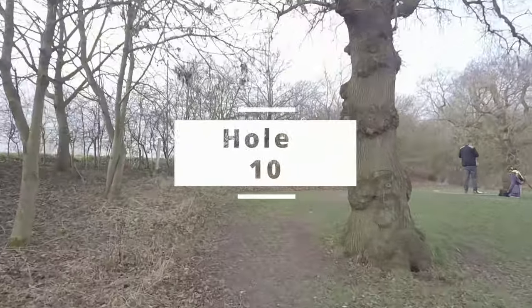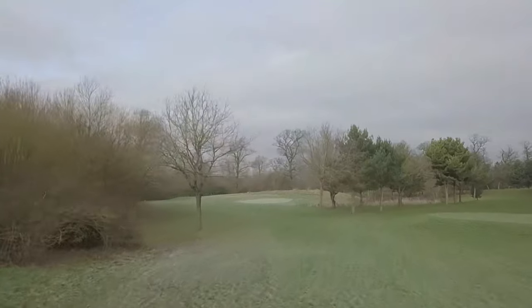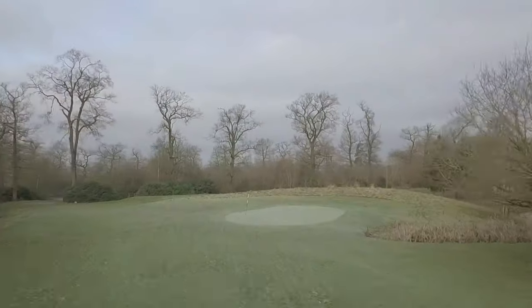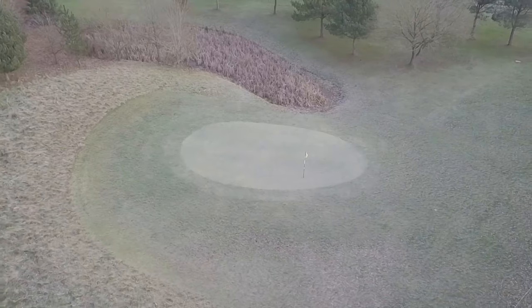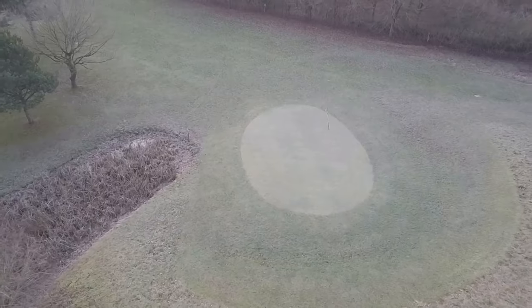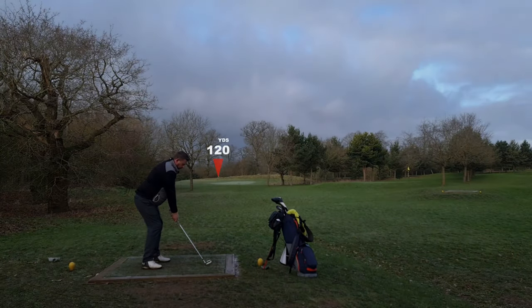Okay, so hole 10 — 122 yards, stroke index 5. But there is water on the right hand side and there's also long grass and a drop off point at the back. So you've got to be on your game on this one.